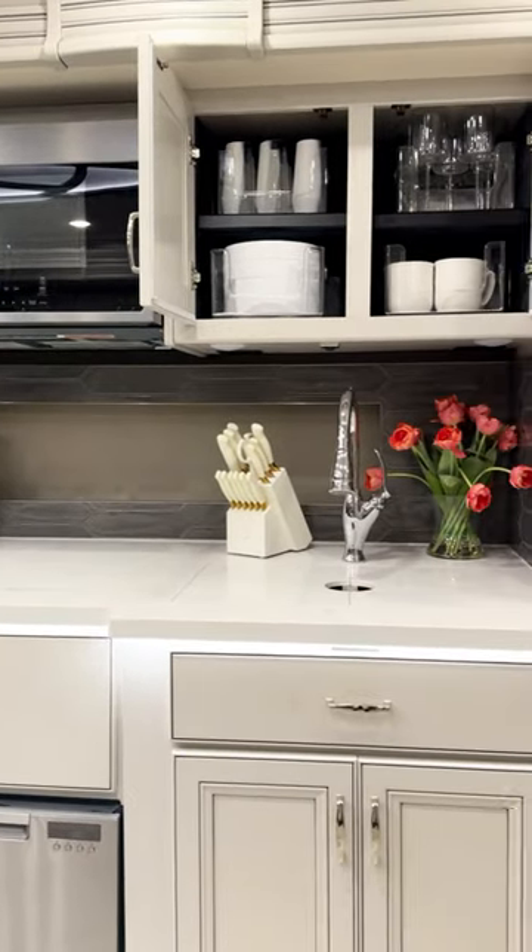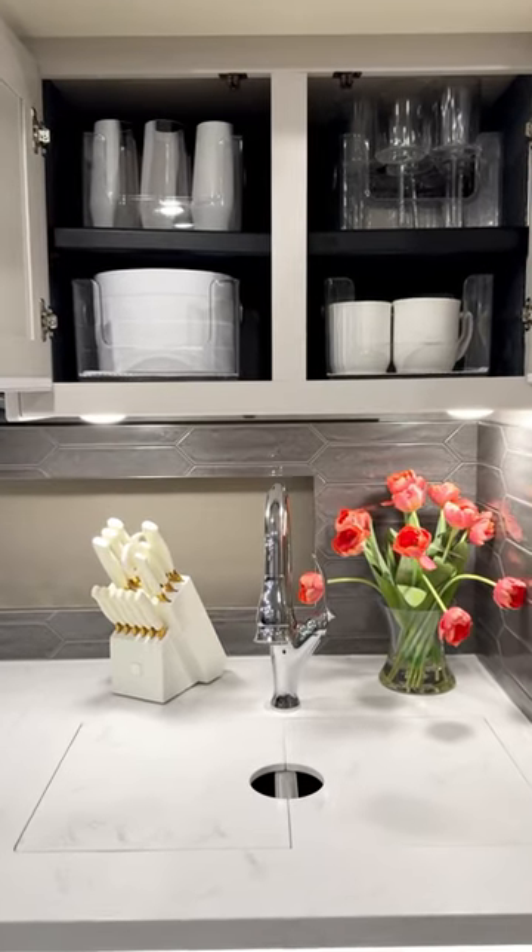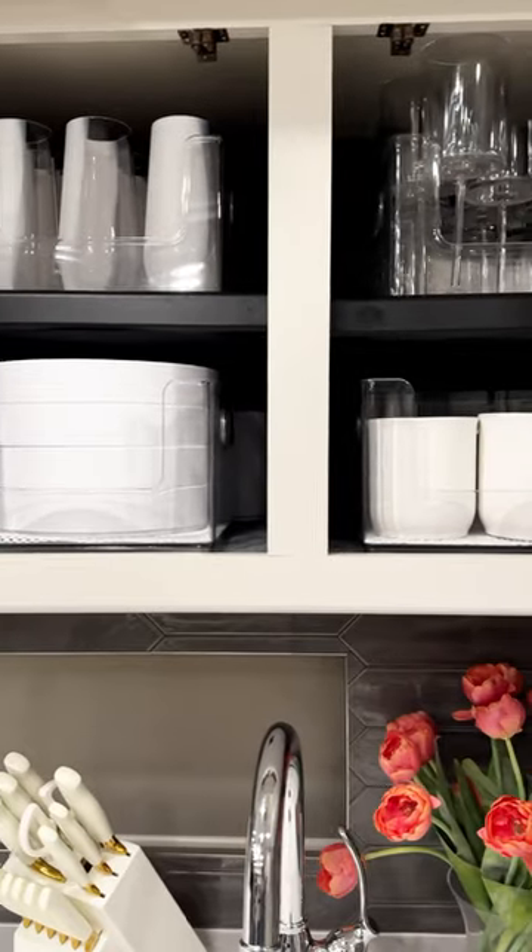We are part-time campers in our Fleetwood Discovery 38W Diesel Pusher. Here's a quick tour of how I store and organize our Melamine dishes.